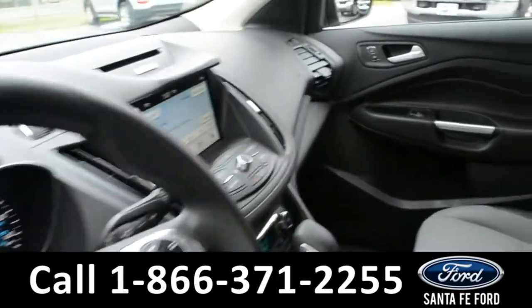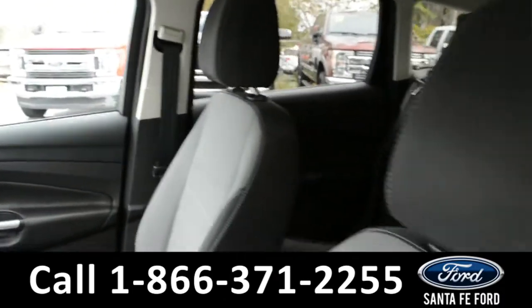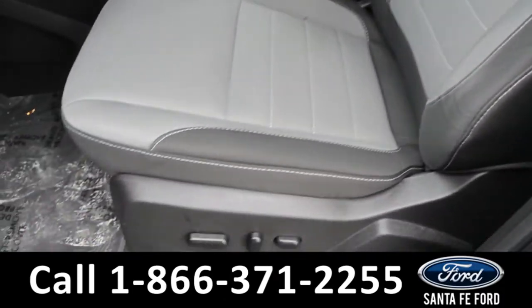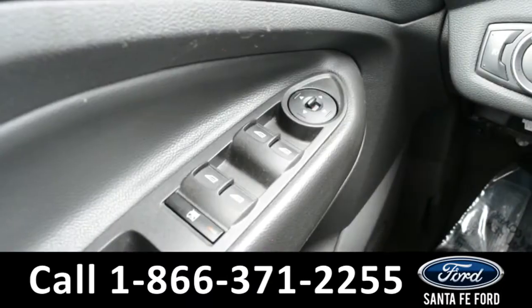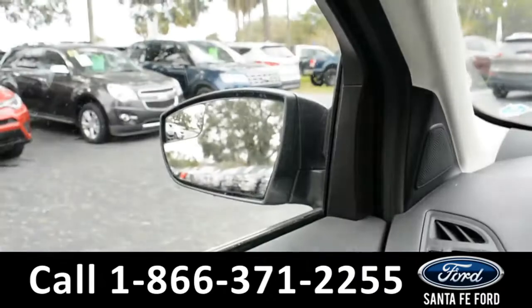Here's a quick look at the inside. These seats are gray cloth and the driver's side seat is powered. This vehicle is equipped with powered windows, locks, and mirrors.